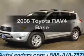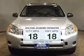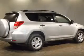Presenting the 2008 Toyota RAV4 — travel the roads in style and comfort in this great vehicle. Low emissions and the good fuel economy offered in this vehicle are important to you and to the environment.